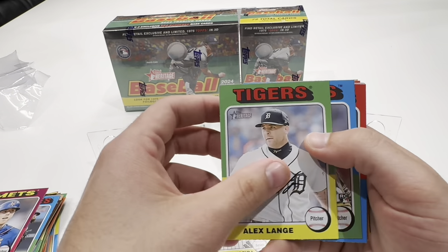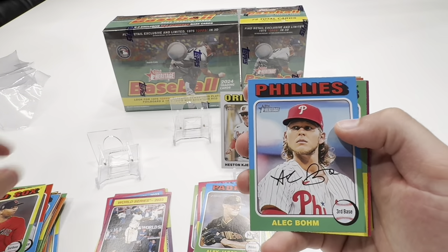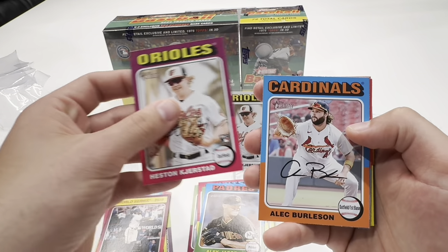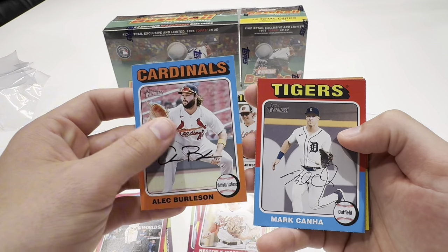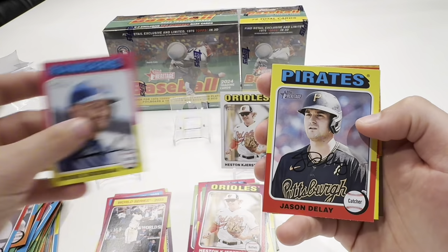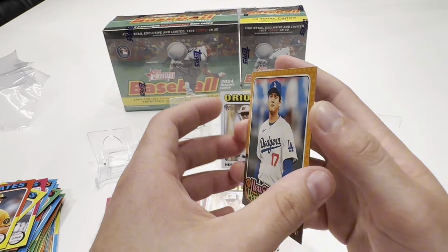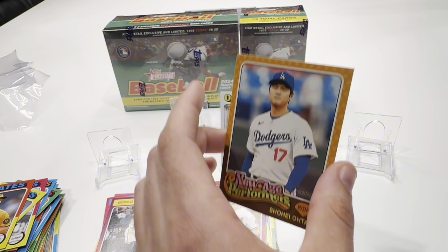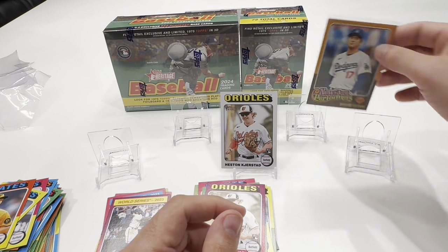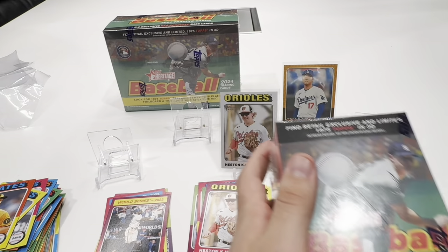Just going through the base cards here — Eric Weaver, Devers, Bohm, Woodruff. We get another Heston Kirkstad, Alec Burleson, Marcana, Robby Grossman, Jason Dilley, Mitch Keller. And we do get a Shohei Ohtani New Age Performers insert — not sure how rare that is. I'm not sure exactly if I pulled any short print cards, but I'll go back through and let you guys know. That'll do it for the hanger.